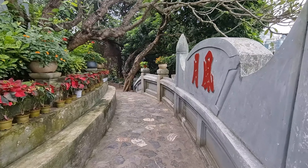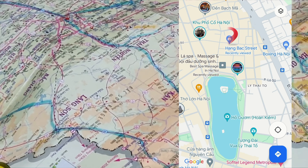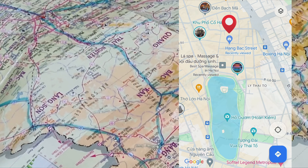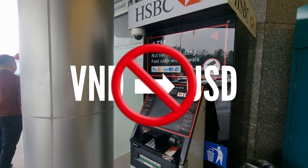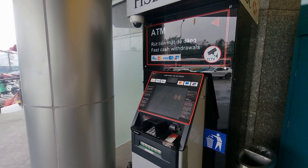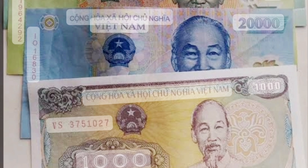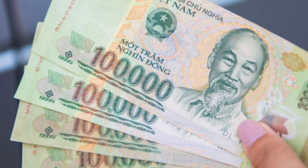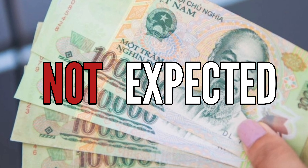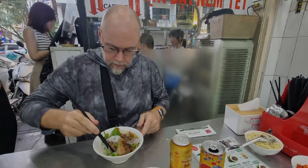Speaking of money, exchanging currency in Hanoi is a straightforward process — you just need to know where to go. You'll find many places that exchange currency on Hang Bac Street, whereas many banks will only exchange USD to VND and not the other way around. One interesting note: Vietnam doesn't use coins, so it's a good idea to always carry smaller bills. You can break larger bills at convenience stores like Circle K. Also, tipping is not expected in Vietnam the way it is in other countries.